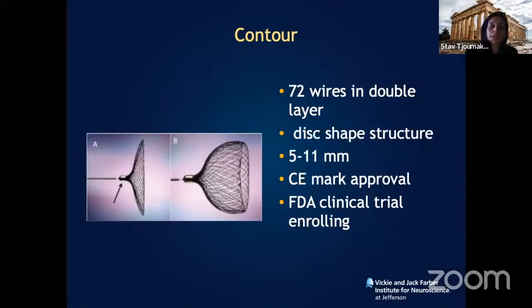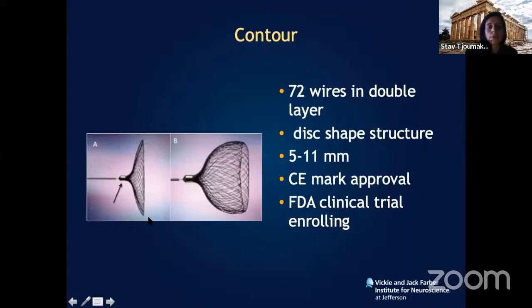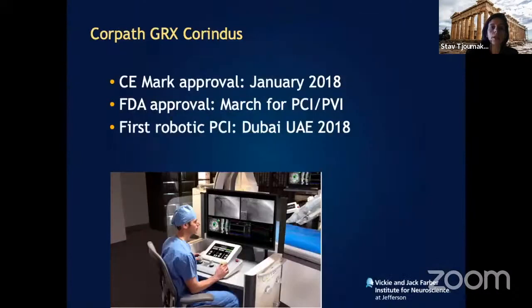We currently have an FDA-approved clinical trial rolling a brand-new device from Europe — the Contour device. My first case was treatment of a recurrence of a WEB device. The Contour device is slightly different — it doesn't occupy the full dome of the WEB device, allowing treatment of wide-neck recurrences without a very large device. There is a lot of new technology emerging.